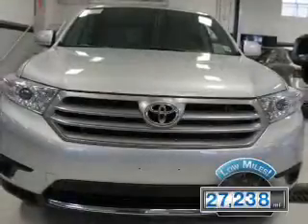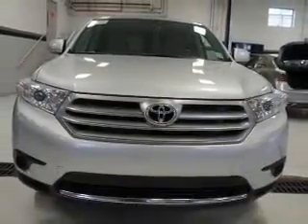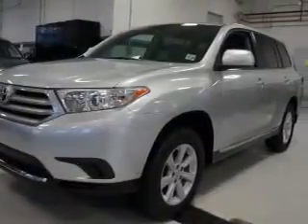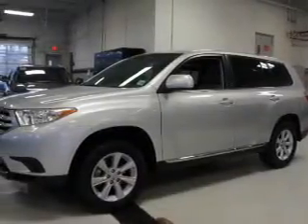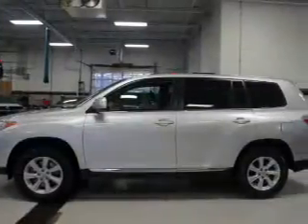With fewer than 30,000 miles, this vehicle has a long road ahead. The features include a spoiler, keyless entry, independent suspension, brake assist, traction control, stability control, front ventilated disc brakes, daytime running lights, anti-lock brakes, and hill start assist.